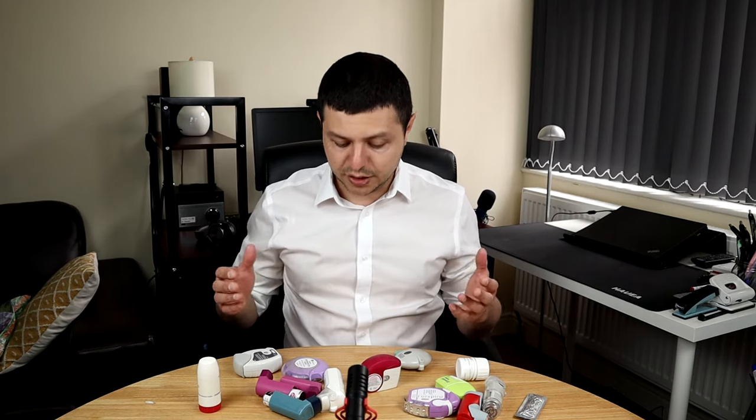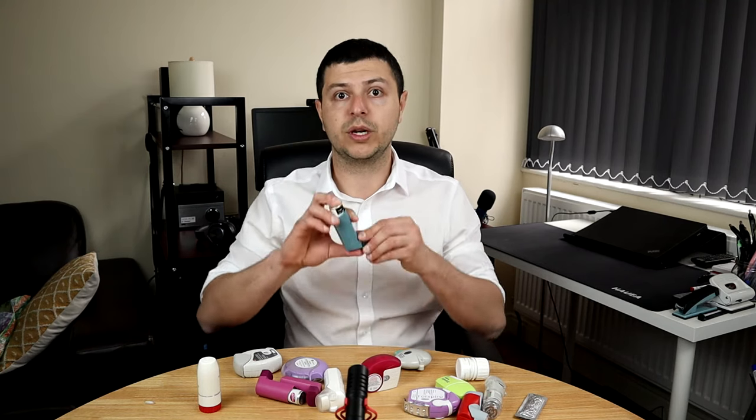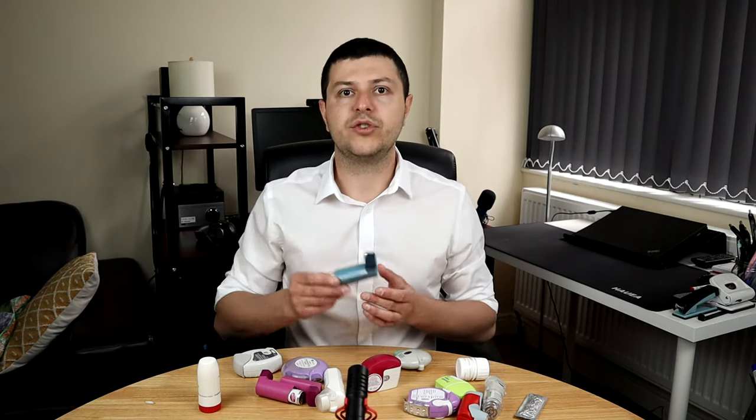To show you a couple of these options — we can group inhalers into different categories. You have the reliever inhalers, such as the old trusted Ventolin, salbutamol, the blue inhaler. Many people use this inhaler; it's been around for decades and it's amazing. You don't need anything else for very mild cases of asthma, perhaps only exercise-induced, or if you just need a bit of extra relief on top of your other medications. This is still a great inhaler, if you can use it correctly.